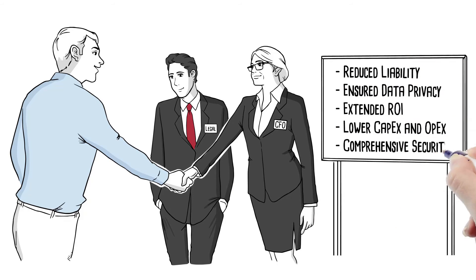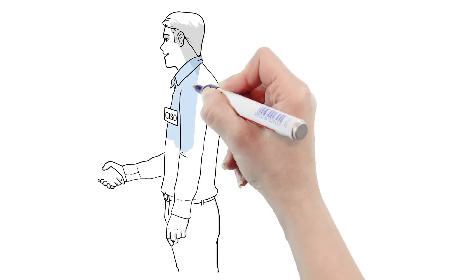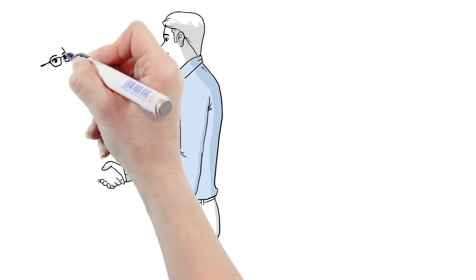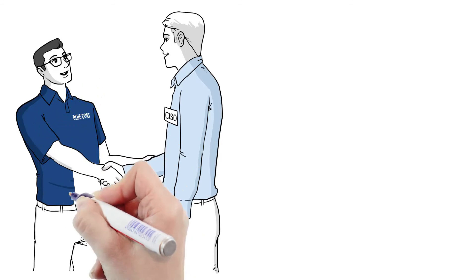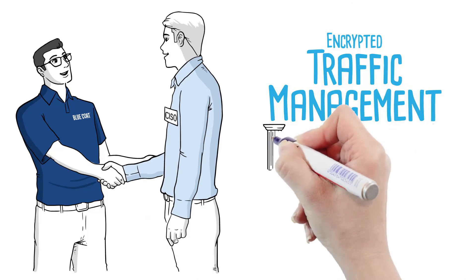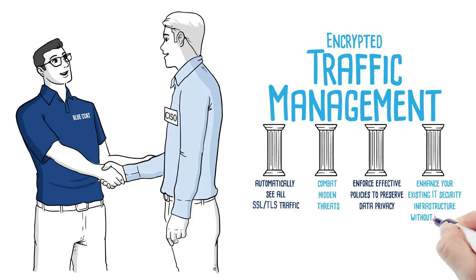Can you afford not to protect your organization against looming hidden threats? Only Bluecoat's encrypted traffic management solutions give you the ability to automatically see all SSL and TLS traffic, combat hidden threats, enforce effective policies to preserve data privacy and enhance your existing IT security infrastructure without breaking your budget.